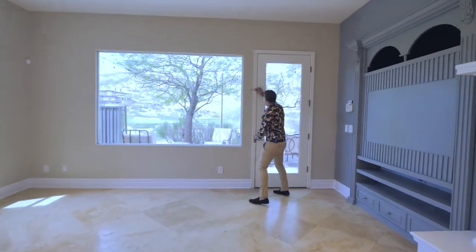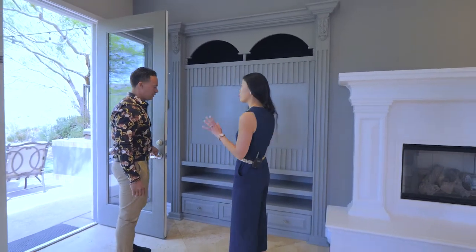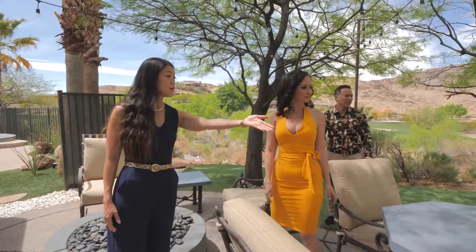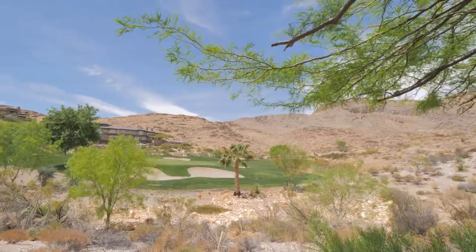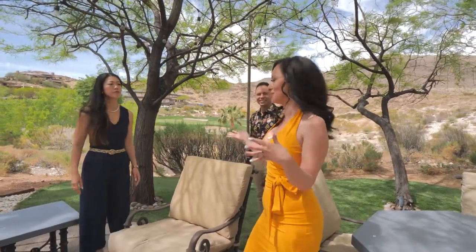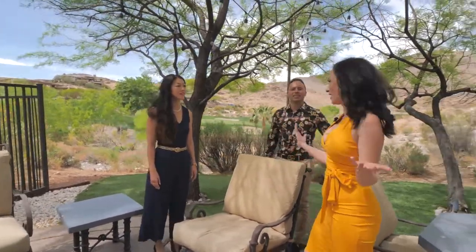We've got a fireplace here. These are some of the details from when it was originally built — very much that traditional feel to the house. And we've got three entrances to the backyard space. This is one of them. We've got our built-in barbecue area and some seating here.